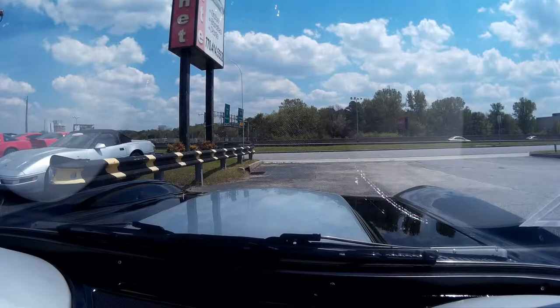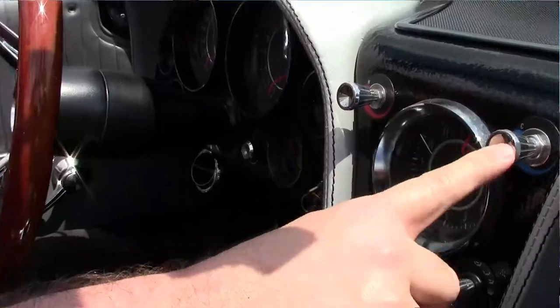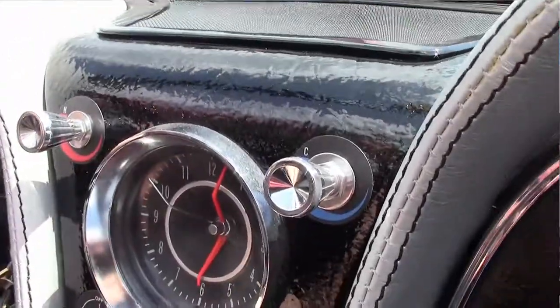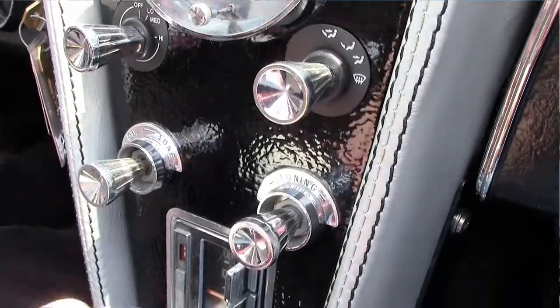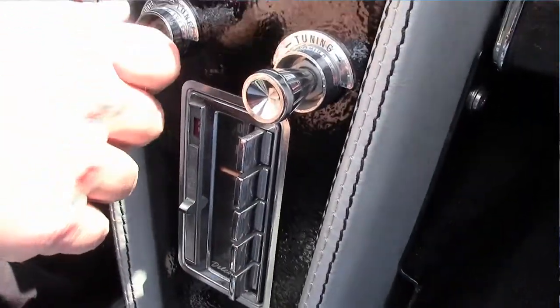We're going to go for a little ride in this beautiful car. I do want to point out this does have the aftermarket AC, so your heat and cool, your fan speed, your defrost foot and blowing out of the center, and then this is for your stereo.